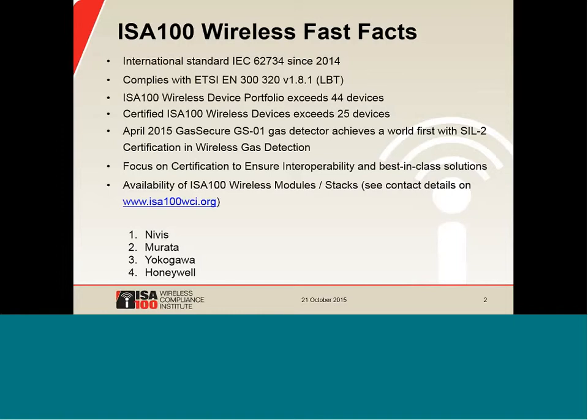Today, ISA-100 wireless modules, communication modules, or stacks are available from four suppliers. The first stack that was produced was from NIVIS, which has been around since 2009. The newest stack is from Murata, who will be presenting today. Two of the big supplier organizations, Yokogawa and Honeywell, both have communication stacks, and we typically see them implemented with their partners, though they will engage and sell their communication modules and stacks.